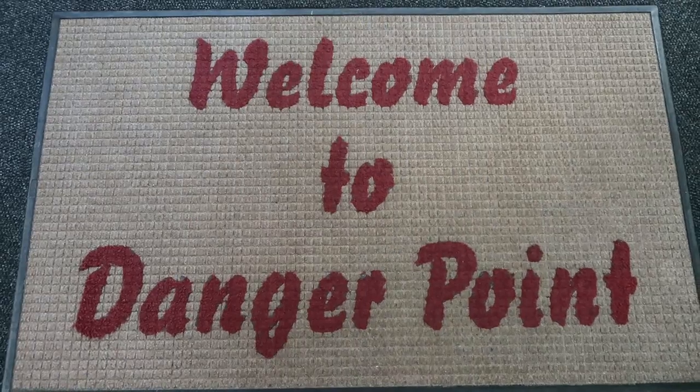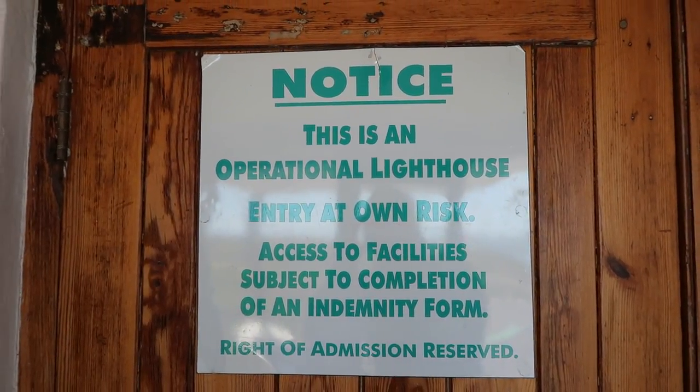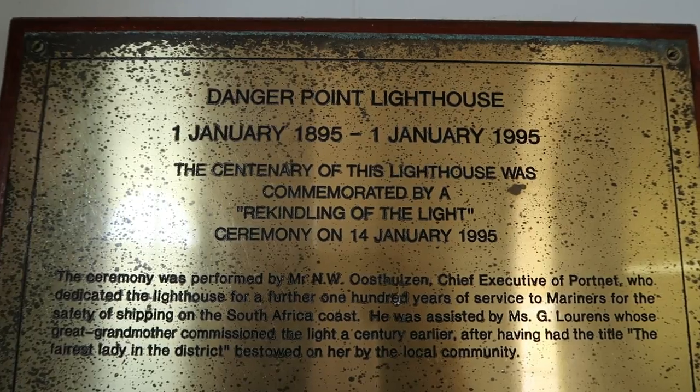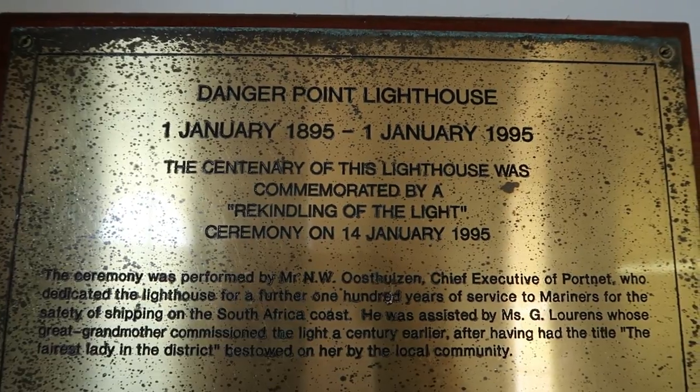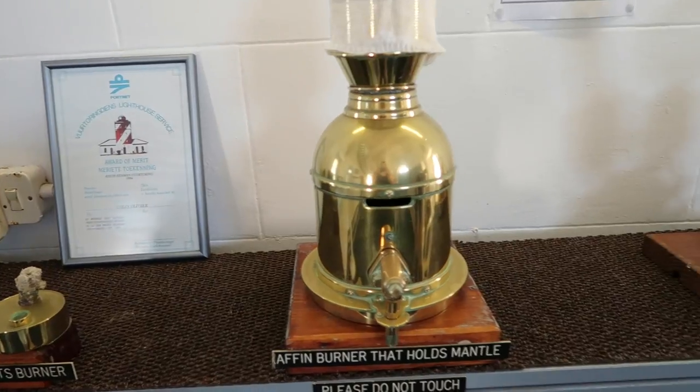Welcome to the Danger Point Lighthouse. The Danger Point Lighthouse is 18.3 meters tall and it started operating on the 1st of January 1895, so quite a while ago, and it used to be manned by three people.